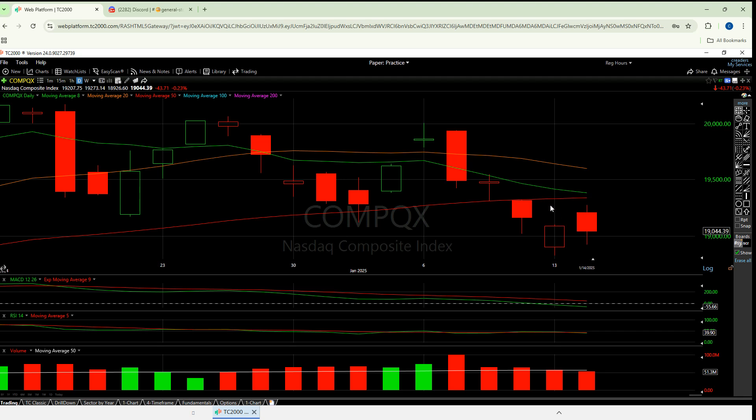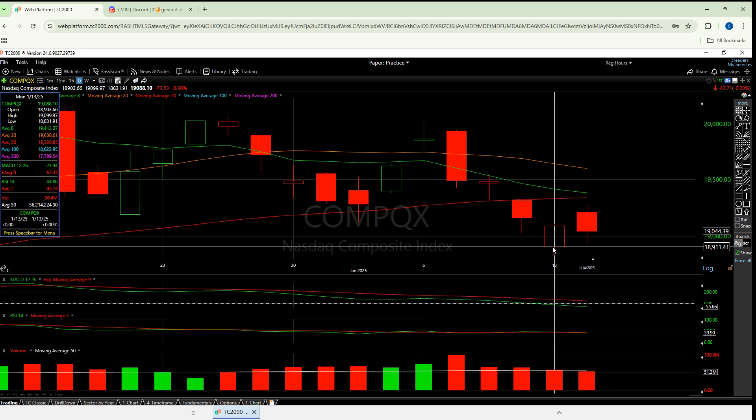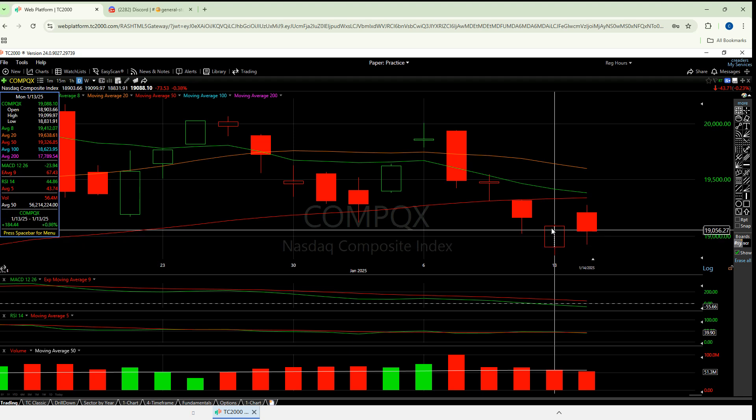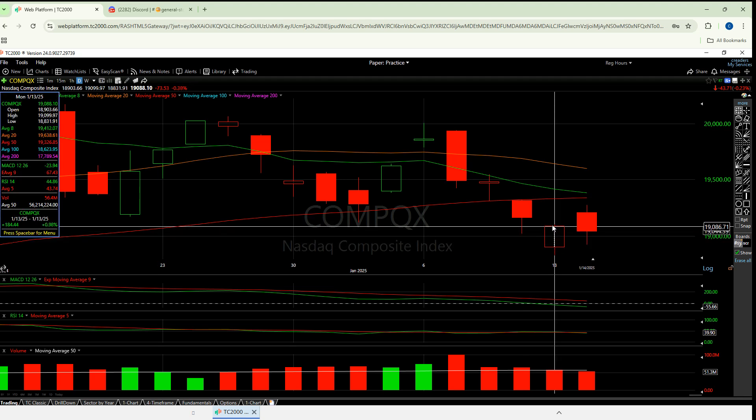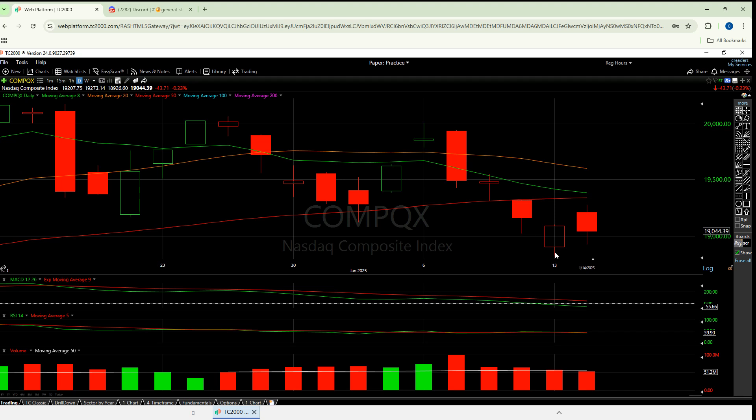Let's talk about the last two days. Monday, yesterday, actually opens down here at around 18,900 and then goes all the way up and closes at 19,000 and change. That's well below where we closed Thursday or Friday, but this is a good bad day — this day actually went up, even though we went down overall. That alone actually adds a decent amount of optimism to the next candle. Nothing's guaranteed, but that was actually a decent one and you still get that same gap up.